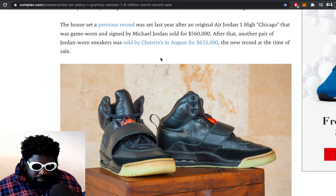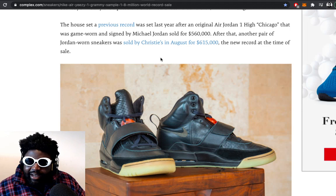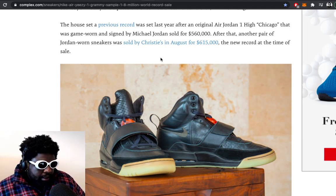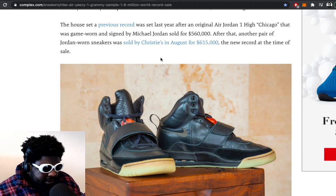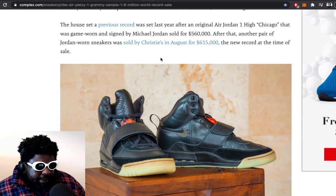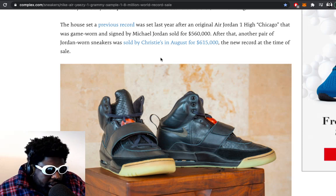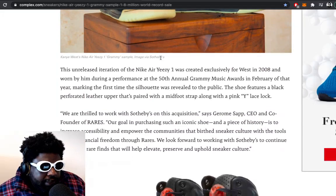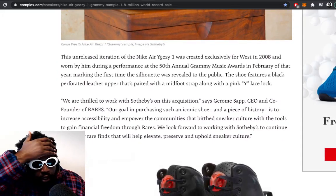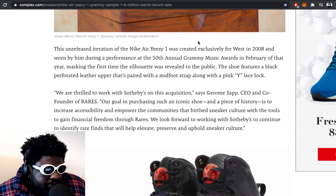These are completely a one-off because they never came out at retail. We only got three colorways with this Yeezy anyway — a black, a Zen Gray, and that cream. We didn't get any more because by that time he moved on to the Yeezy 2s, the Red Octobers — that shape — and then of course the Nike partnership ended. So these are very, very rare and it's most likely we're never going to see Kanye on Nike again. This unreleased iteration of the Air Yeezy 1 was created exclusively for West in 2008.